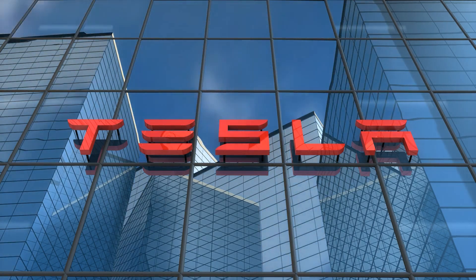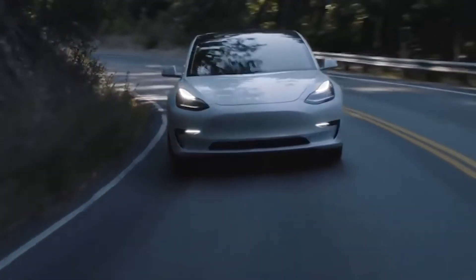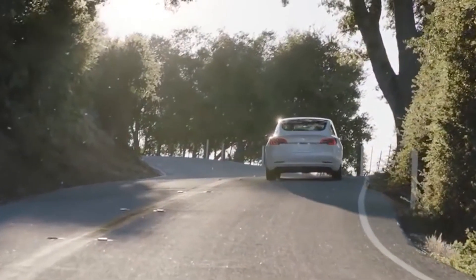Tesla has been preaching sustainability and eco-friendly options of lifestyle for a very long time now. But what is the ideal combination if you wish to go 100% electric in a sustainable way? We're going to explain that to you in this video, so stay till the end.